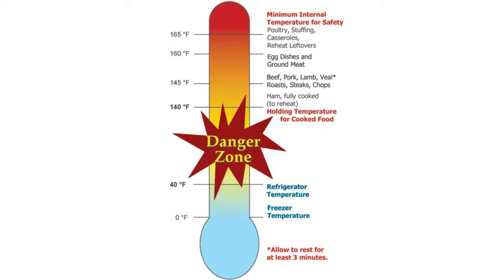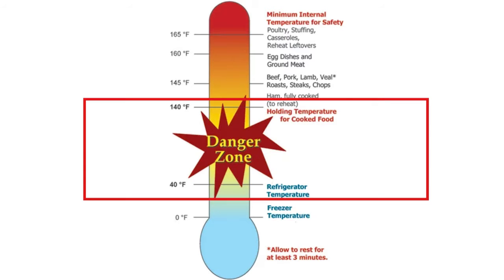Preheat your cooker and add hot liquids to shorten the time that foods are in what we call the temperature danger zone for bacteria. That danger zone is 40 degrees Fahrenheit to 140 degrees Fahrenheit. Bacteria tend to multiply rapidly in food when it gets into that danger zone, so we want to keep food out of that zone as much as possible.